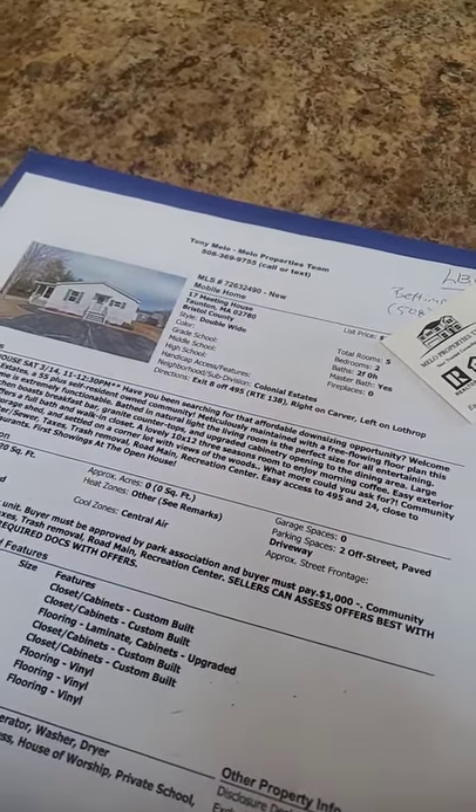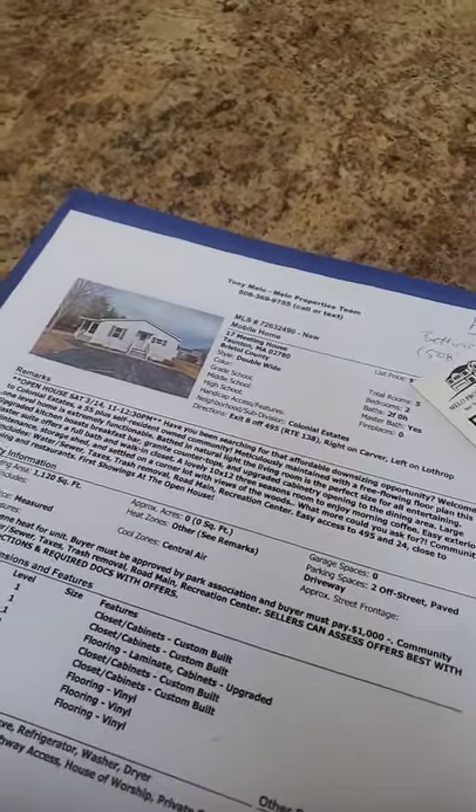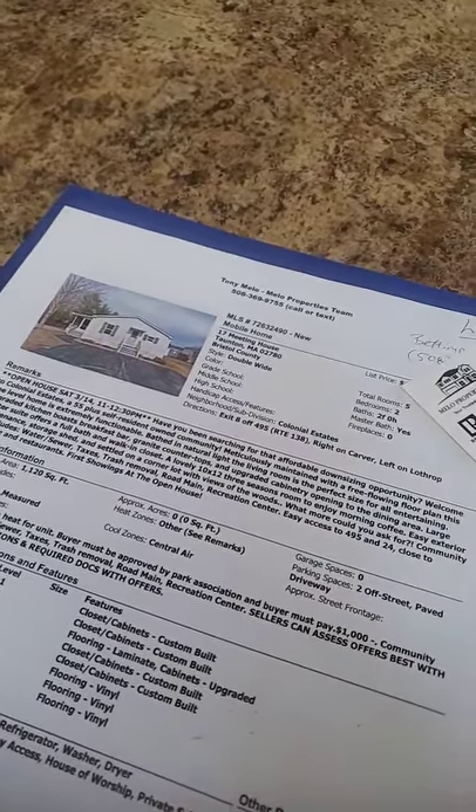The family was not able to show up, so hopefully this video kind of clarifies and shows a little bit of the property.